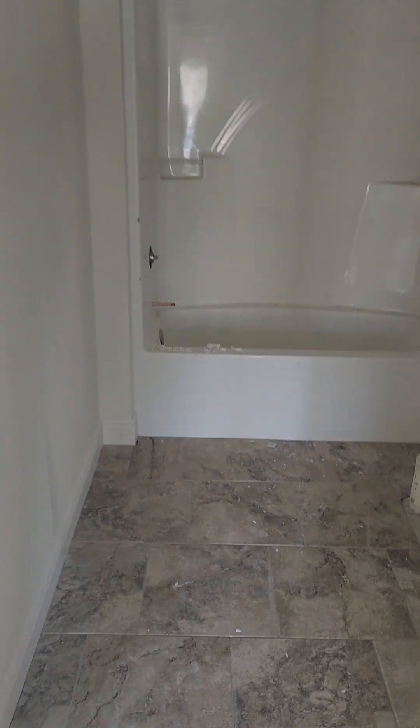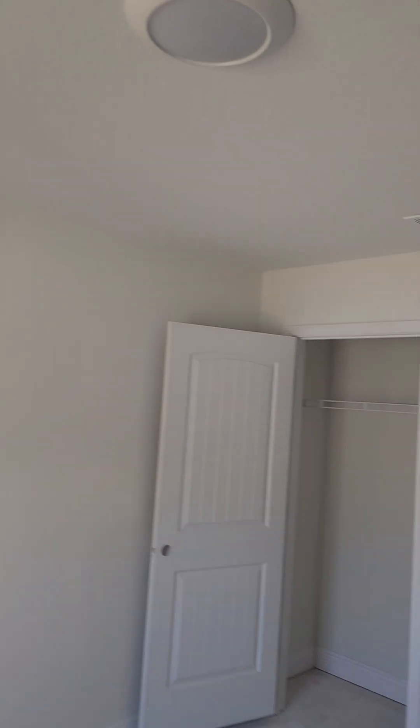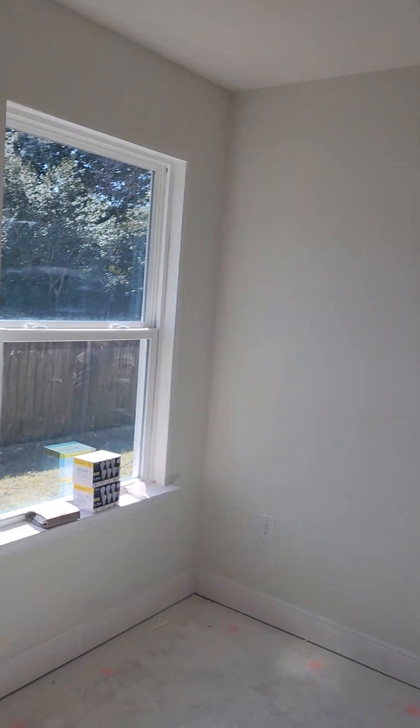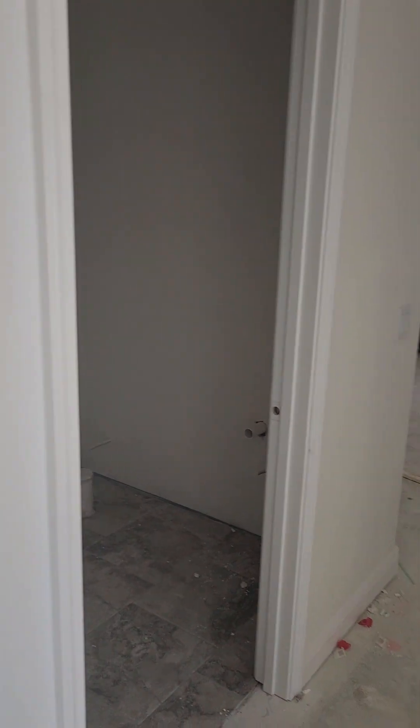They actually did not put a fan in here, so we'll have to ask about that. Here's your bathroom — tile. This is the front corner bedroom, and then the back corner guest bedroom. You've got a linen closet here at the end of the hallway. So you've got back bedroom, bathroom, front middle bedroom, and front corner bedroom.